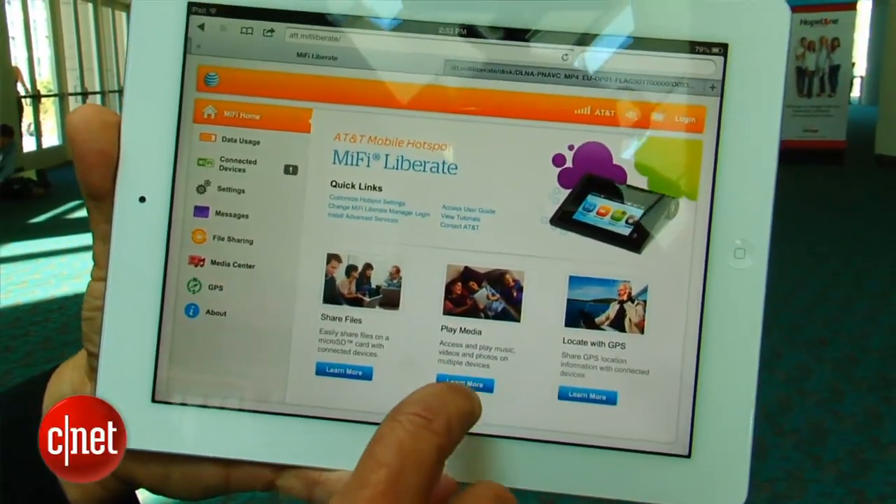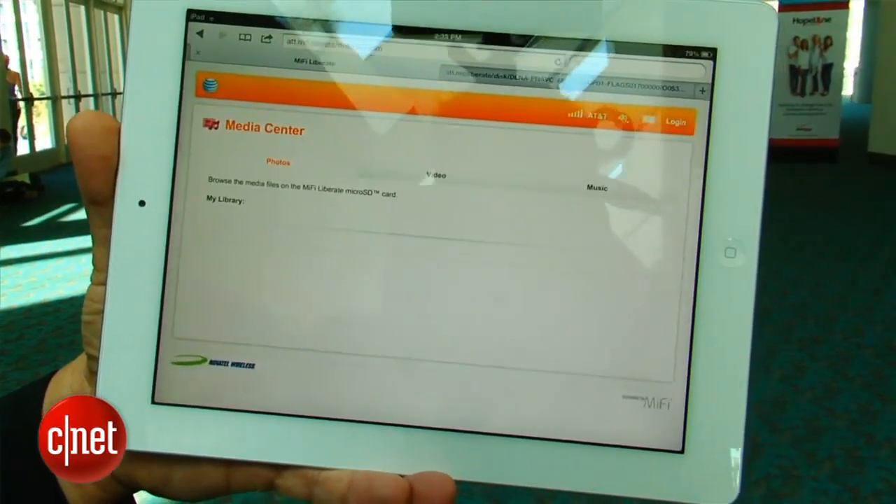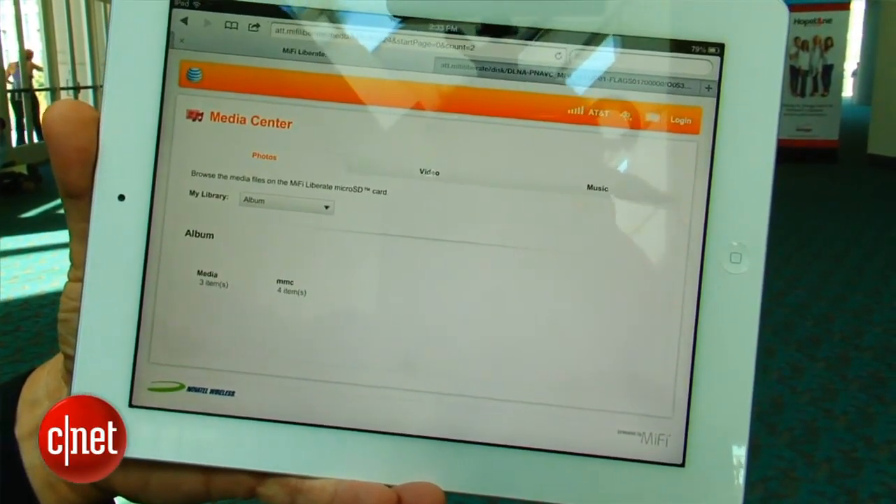However, you will need to go to a laptop, tablet, or smartphone and visit a certain website to get going. There's no pricing or availability yet, but this is your first look at the MiFi Liberate for AT&T 4G LTE hotspot by Novotel Wireless.